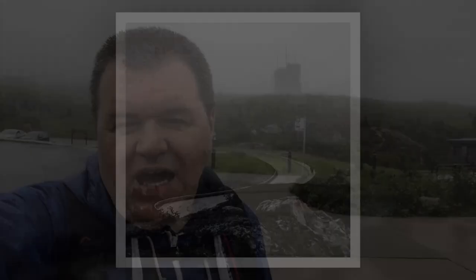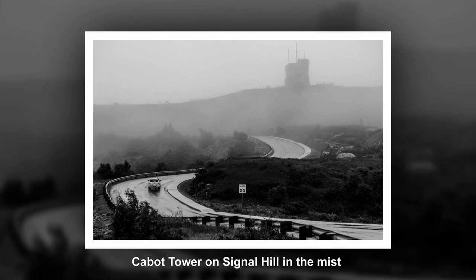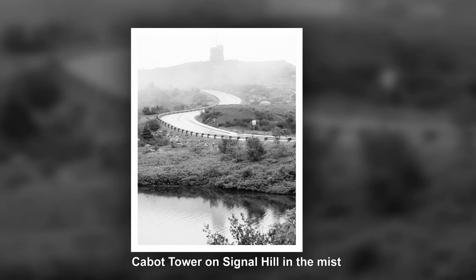You can't see it at the moment but just behind me is Cabot Tower on Signal Hill. As I was walking up here the clouds just opened up and created a rather nice effect with the tower and the clouds swirling around it, which I hope will make some rather nice black and white images. I'll drop them into the video at this point for you to have a look at.